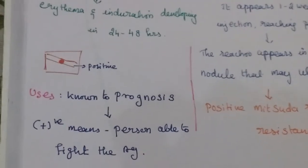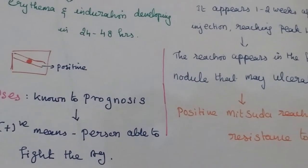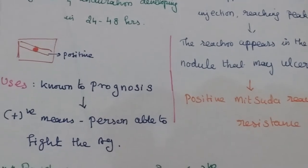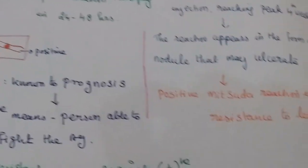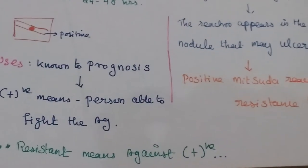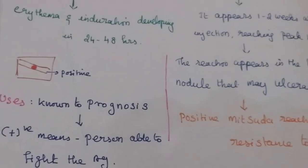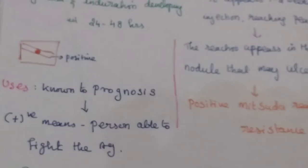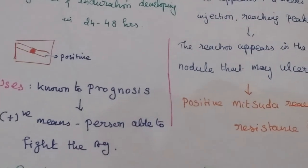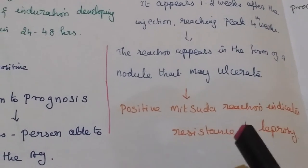The use of this lepramine test is known for prognosis. A positive result means the person is able to fight this antigen — that is, the patient is resistant to leprosy. A positive Mitsuda reaction indicates resistance to leprosy, which is favorable.